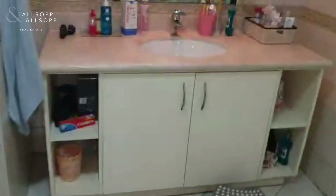And it's ensuite, so you have here the bathtub, the bathroom sink, walk-in shower inside it there.